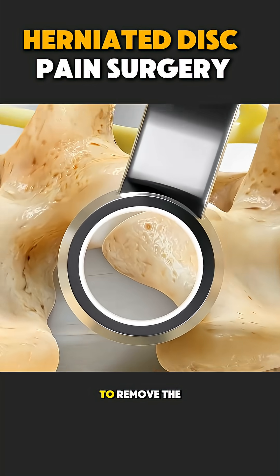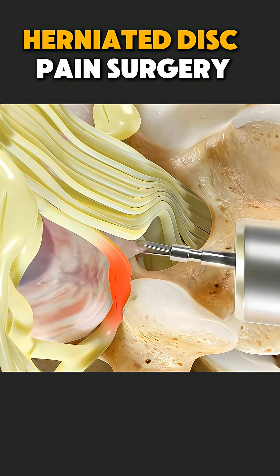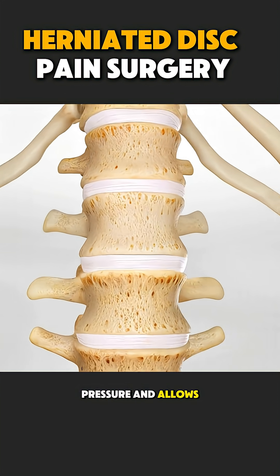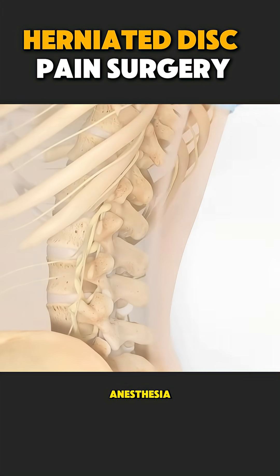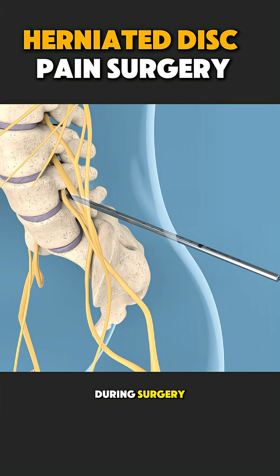Surgery is done to remove the part of the disc pressing on the nerve. This releases the pressure and allows the nerve to heal. The procedure is usually done under anesthesia, so the patient feels no pain during surgery.